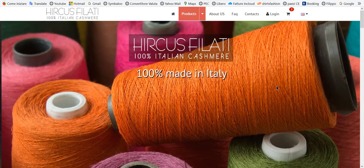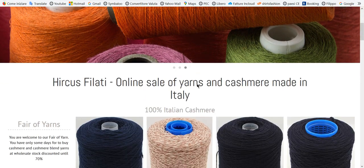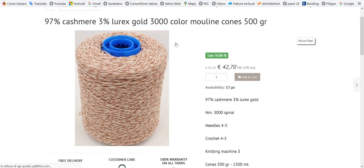Hello, if you want to send a product to your friend, you must select the product you want to send, for example this.